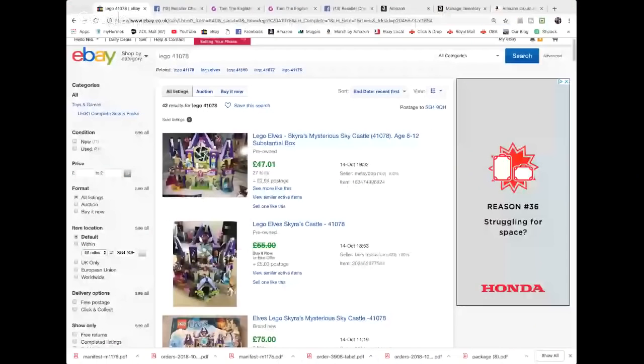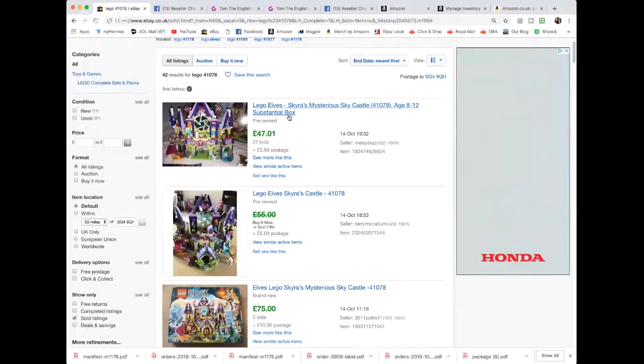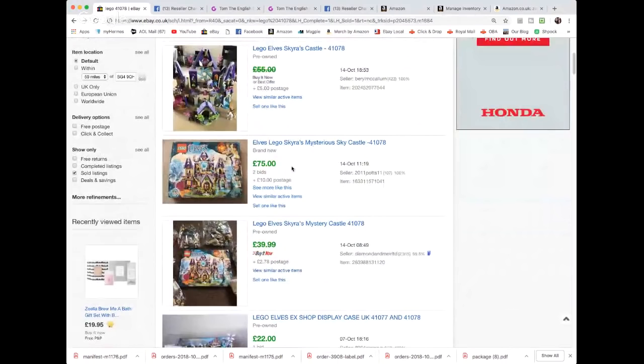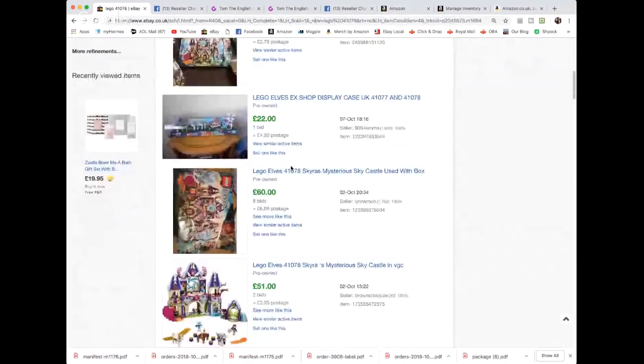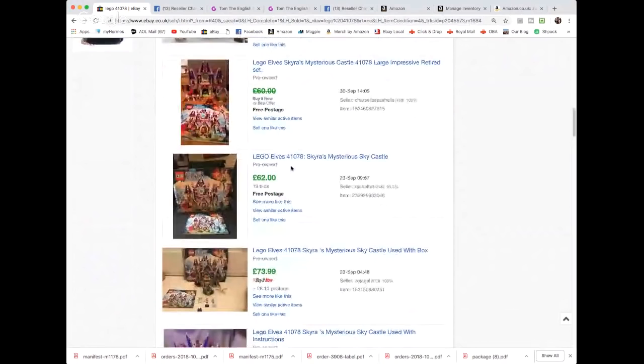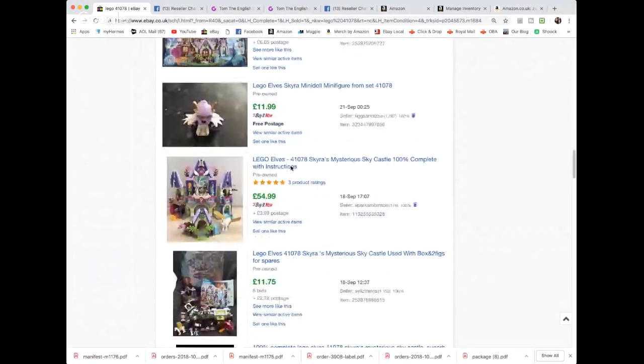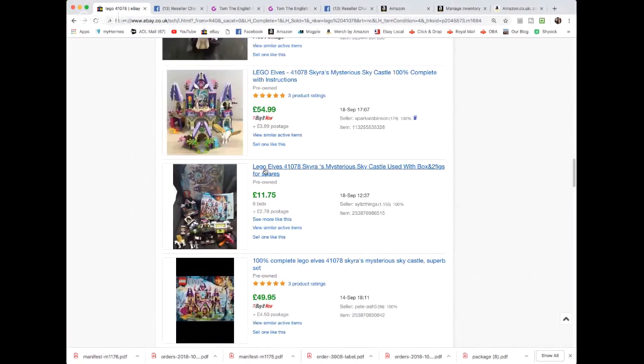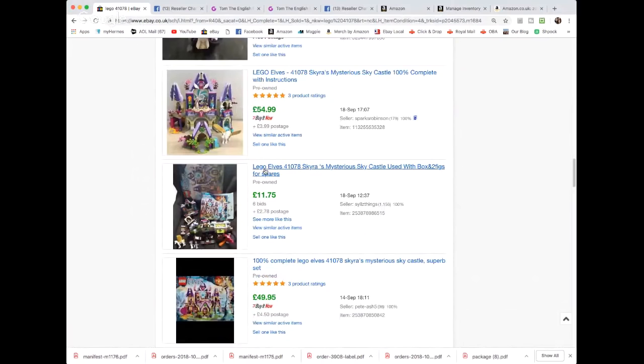So this set on completed sales - I don't know if that's boxed. £47, it does say box in the title, £55-75 with the box. Oh no that's new. Used ones - yeah a lot of these are boxed with the box, £50, £60, £70. £55-100 complete with instructions - so that looks like it's unboxed. It's all about time isn't it really when it comes to this, and whether it'd be worth me trying to fish out all the parts for that.